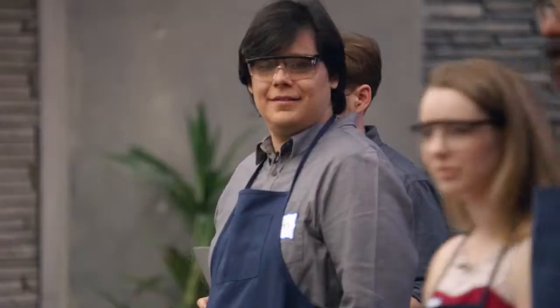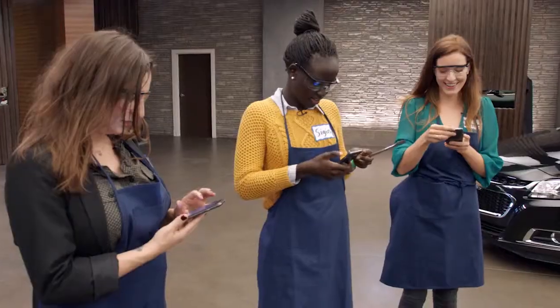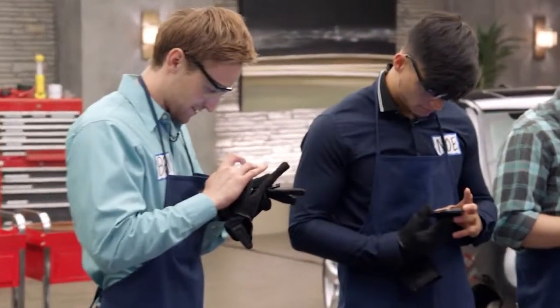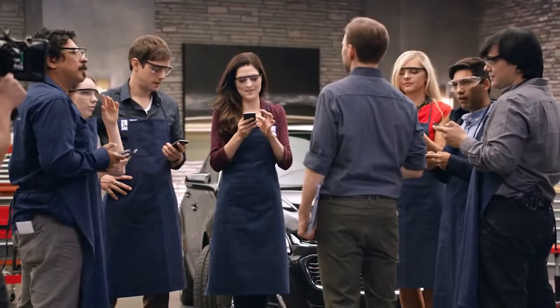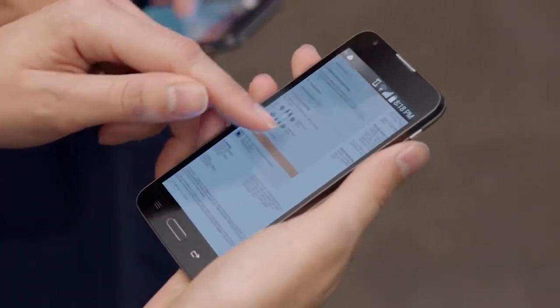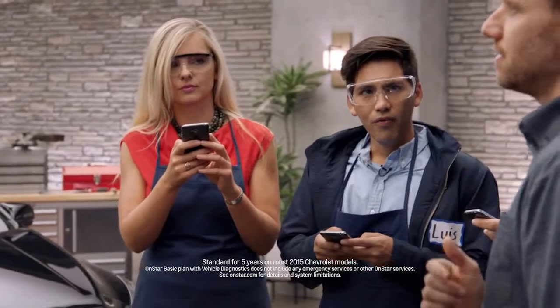Let's get started. We got a message — OnStar Vehicle Diagnosis. It's a diagnostic email that the car sends you. Wow, that's really cool. It looks like it diagnosed the vehicle and checked it all. All the basic stuff we were going to check, it already checks and just sends it to you.